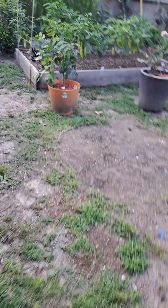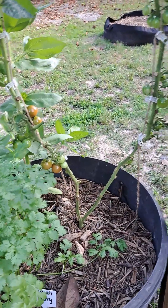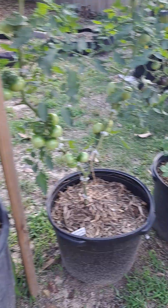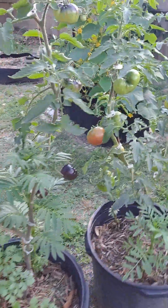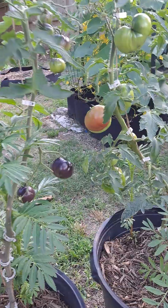I want to show y'all some of the ripening tomatoes. Chocolate cherries — they're ripening. This plant had some disease so we had to prune it back pretty good. These are green zebras, nothing yet. Black beauties — we had a big one right here but a worm went straight through it.